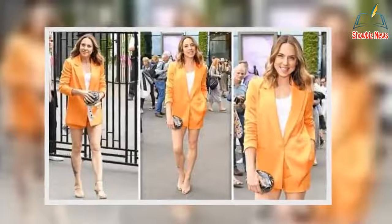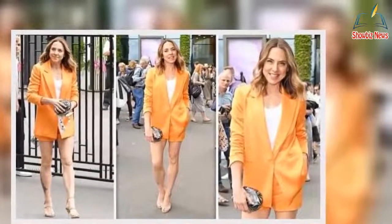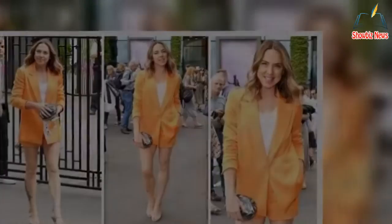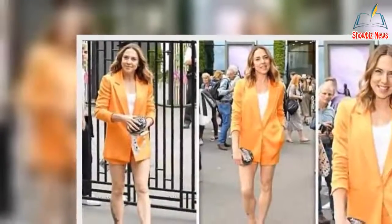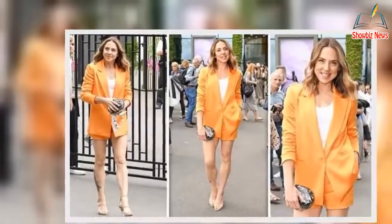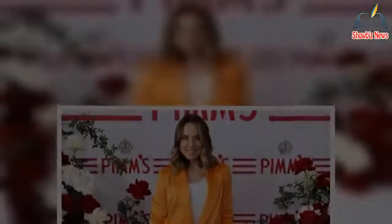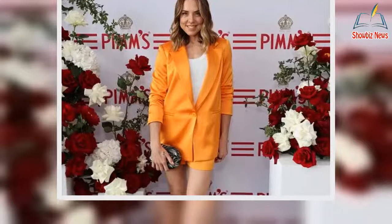Mel C has shown off her toned legs in a spectacular orange co-ord at Wimbledon Centre Court. She looked fabulous earlier today as she walked around on day four of the tournament. The Spice Girl star commanded attention in an extremely chic orange blazer and shorts ensemble.